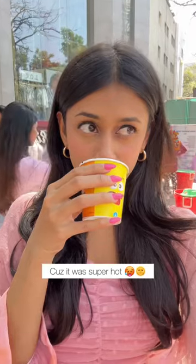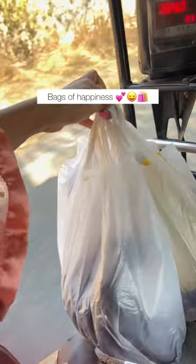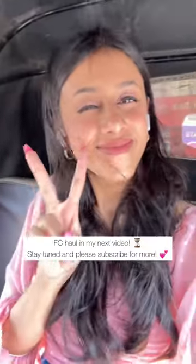It was really hot so we decided to have some really yummy cold coffee. I will soon be showing you what I bought from FC Road in my next video, so do stay tuned and please subscribe for more. Thank you!